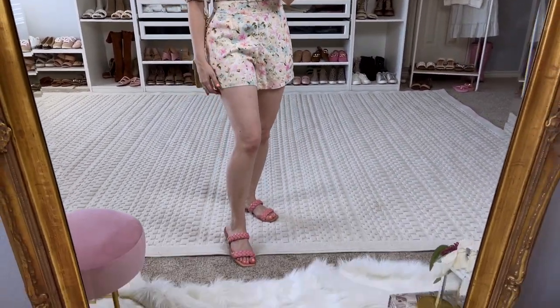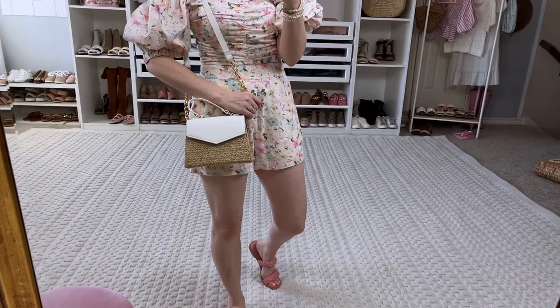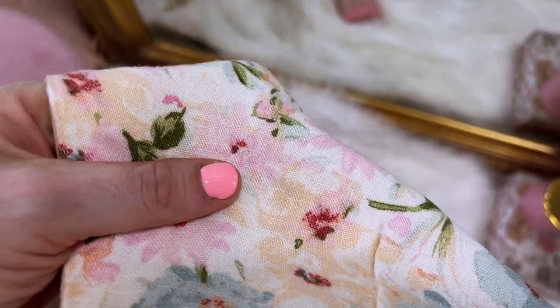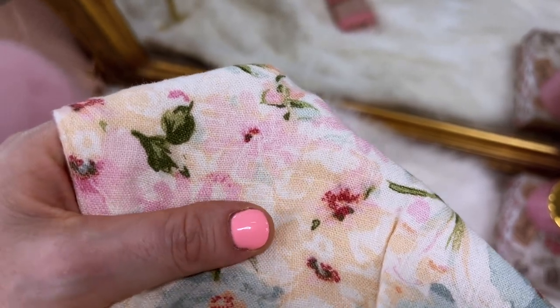Let me show you the fabric up close. I just have on my Dolce Vita sandals and my little spring and summer straw bag from Forever 21. Here's the fabric up close — as you can see, it's like a linen-y material. It is lined so it's not see-through at all, and it's just beautiful. Look at those colors. I love it.